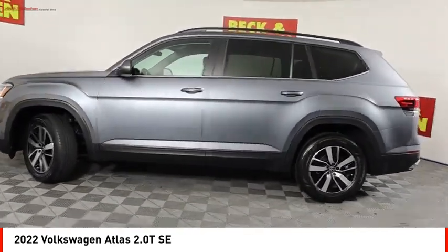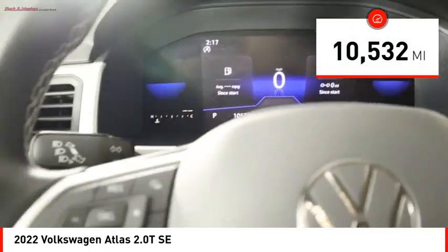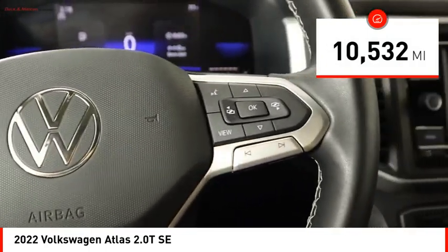The Atlas also features the latest in audio and safety technologies. This vehicle has less than 15,000 miles. Here are some of this vehicle's great options.